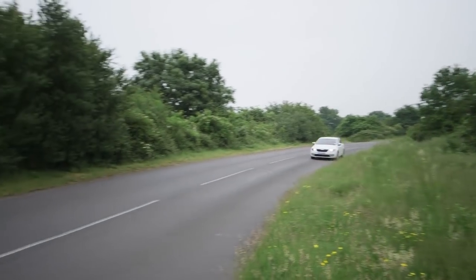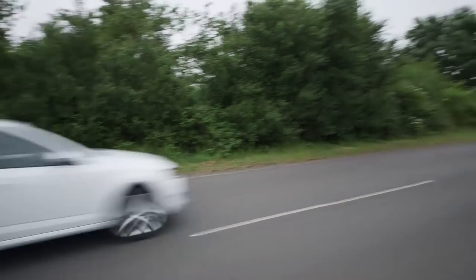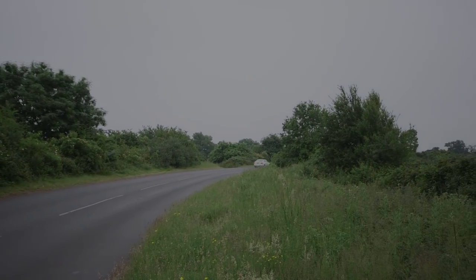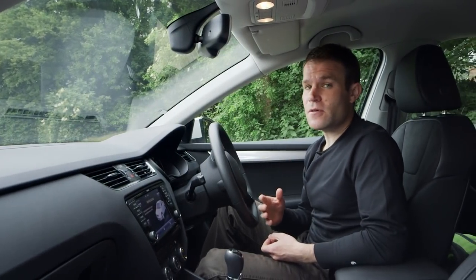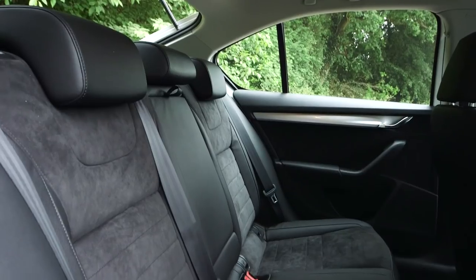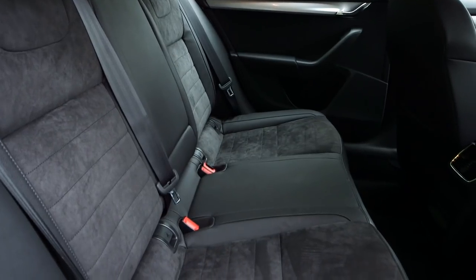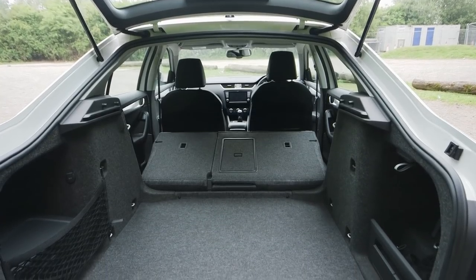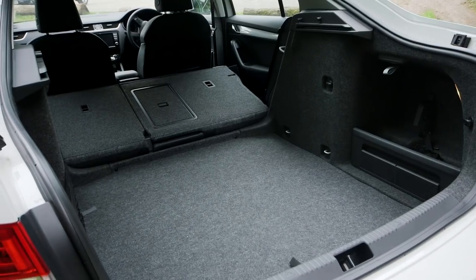Read our guide to choosing between petrol and diesel cars and use our free cost calculator to work out which is best for you. It might share its mechanical parts with the Golf, but the Octavia is much longer and much roomier inside. There's plenty of space for adults in the back and the boot is huge. Its size puts it on par with cars from the next class up, like the BMW 3 Series and Hyundai i40.